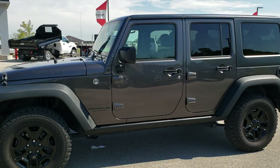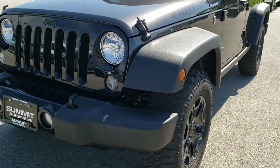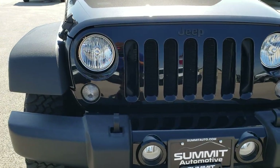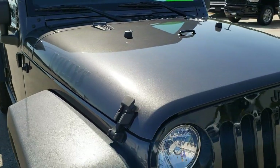This is stock number 10340. We are here at Summit Automotive in Fond du Lac, Wisconsin, your new and used Jeep Wrangler Headquarters. Today we are checking out this super clean 2016 Jeep Wrangler Unlimited Sport with the Willys Wheeler Edition on it.